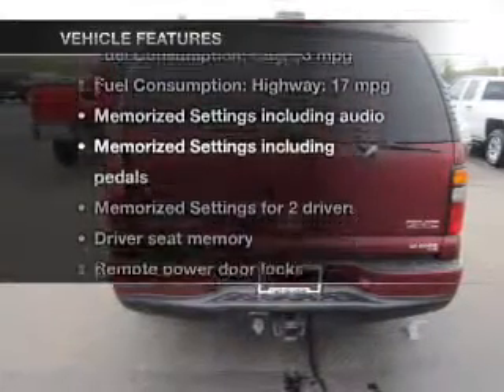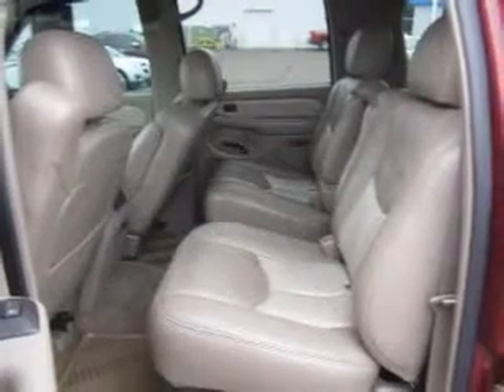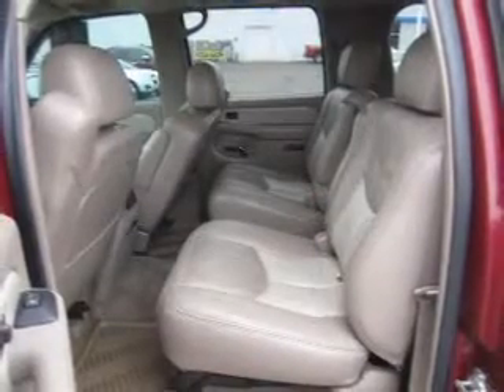With these notable features, you won't want to miss out on the opportunity to own this amazing ride. Keyless entry, leather seats, power door locks, power windows, cruise control, and AM-FM stereo with multi-disc CD changer. A satellite radio.